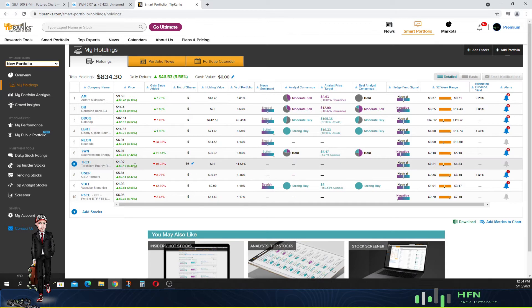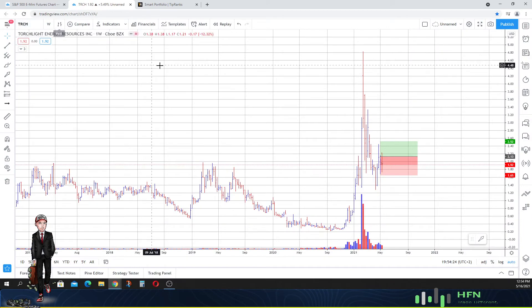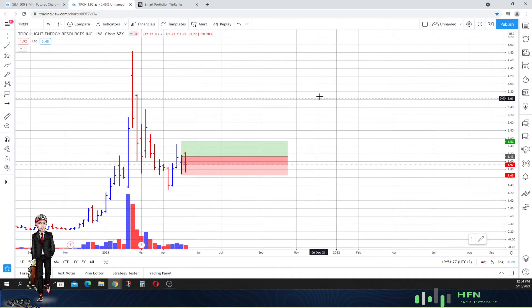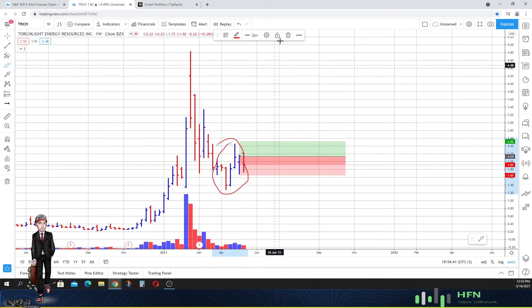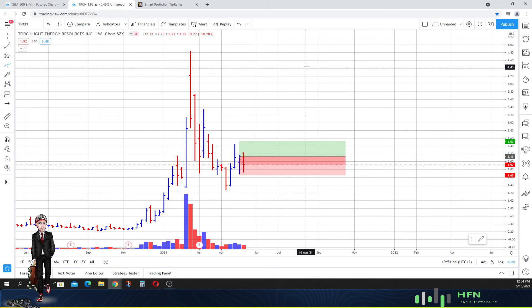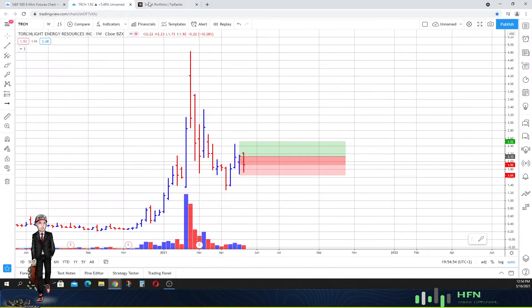Now let's look at Torchlight Energy, ticker TRCH. We added this to our portfolio last week and we got a little bit of weakness right now, but I'm not too concerned. There's a lot of strength evident on a weekly perspective, so I'm not worried that the market in Torchlight closed lower than last week's close. I'm still anticipating this market to give us strength as well.